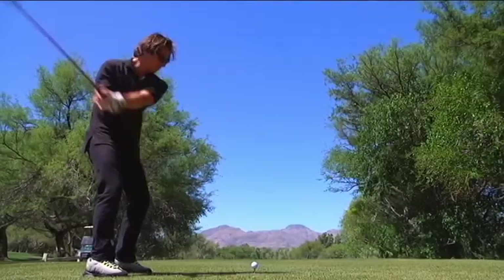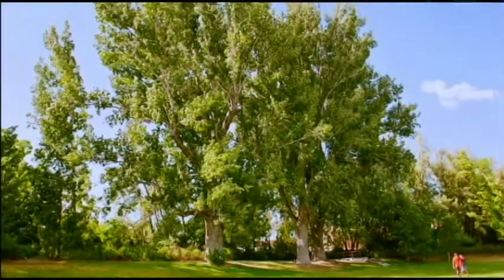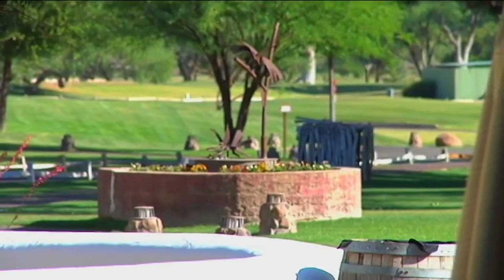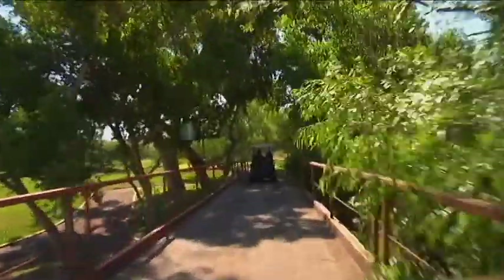Beautiful bent grass and Bermuda fairways, tranquility and fun make up the 27-hole Tubac Golf Resort and Spa golf course. Here, surrounded by giant cottonwood trees and mesquite trees, when you get right down here and see the cottonwoods and the acres of green lawn going in all directions, the landscape and grounds — it's just a total surprise.